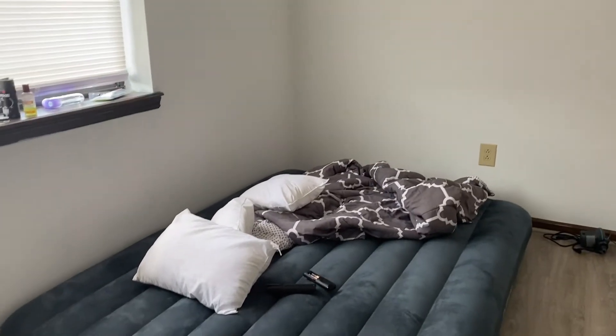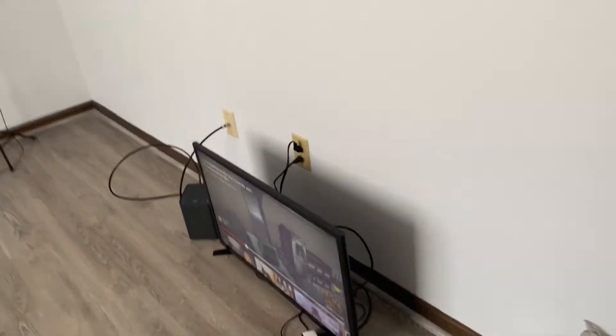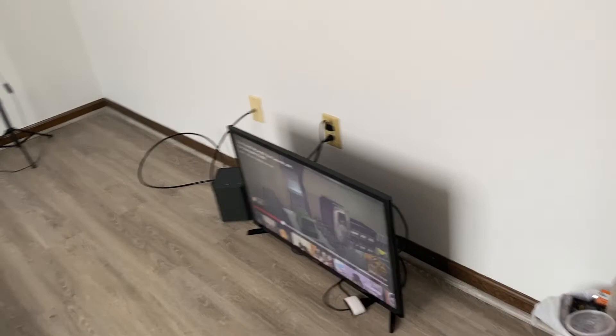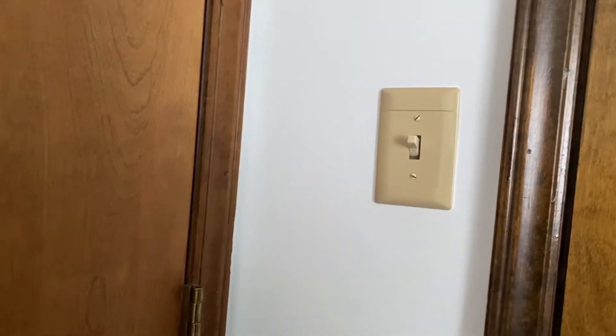It's not that comfortable so we're trying to get a bed as soon as possible. This is my TV on the floor because we don't have a TV stand yet. This is the electrical room for maintenance, and this is our closet.